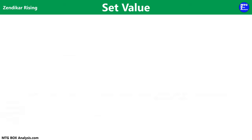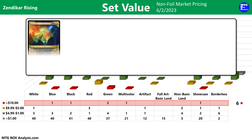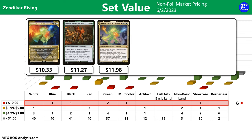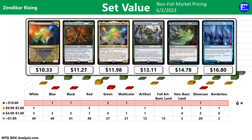Now before we take a look at the value in today's bundle, let's review the market value of the cards in the Zendikar Rising set. This chart shows all the cards that you can pull from a draft booster pack using non-foil market prices as of June 2nd, 2023. Currently, there are six cards valued over $10, including the Showcase Omnath Locus of Creation at $10.33, Aisha Soul of the Wild at $11.27, the Standard Frame Omnath valued at $11.98, the Ancient Green Warden at $13.11, Agadeem's Awakening at $14.78, and the Seagate Restoration at $16.80.